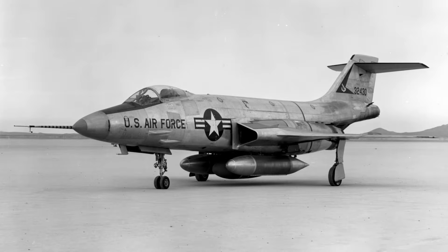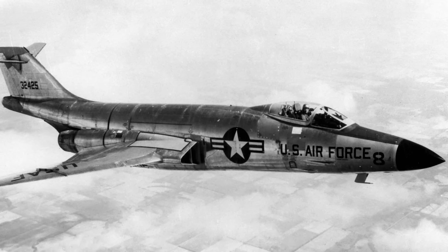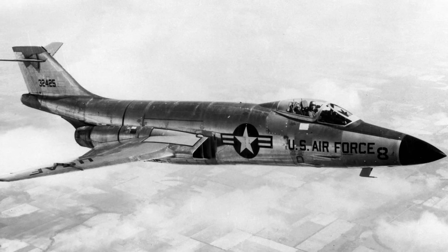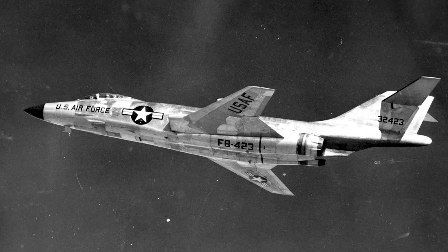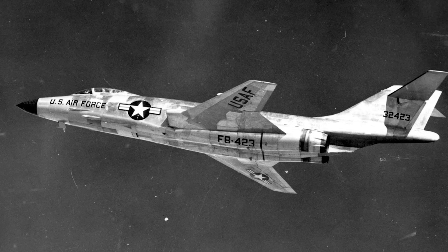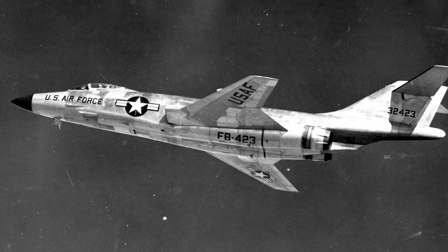The Voodoo was originally designed by the American McDonnell Company starting in 1951, and is based on their VF-88 design. It was in response to a Strategic Air Command requirement for a long-range bomber escort fighter, but this was cancelled. The Voodoo was then adapted to fill a Tactical Air Command requirement for a strategic fighter bomber. The F-101A took its first flight on the 29th of September 1954, and was delivered to the TAC starting in 1957, where it served until 1972 in nuclear strike and reconnaissance roles.